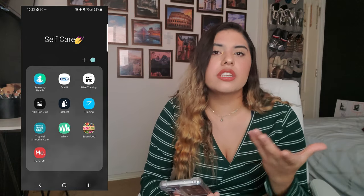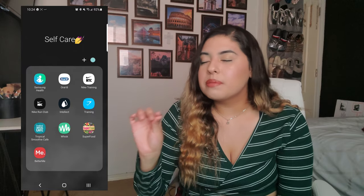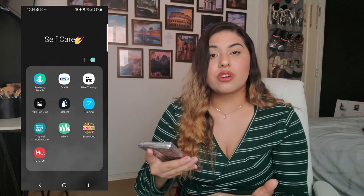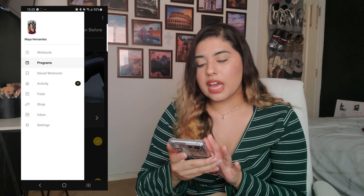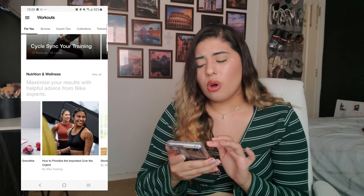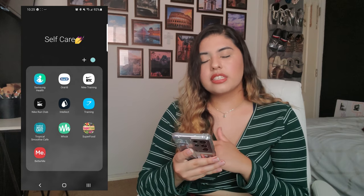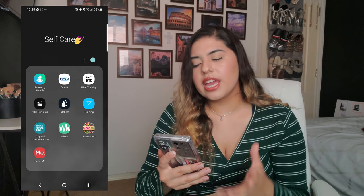Now my self-care folder. I have Samsung Health with all my health info — Samsung has a built-in health program. I have the Oral-B app because I recently got an electronic toothbrush — it tracks my gum and teeth progress and I absolutely love it. I have the Nike Training app for when I can't go to the gym — they always have new workouts, smoothie recipes, great trainers, and really good yoga content.